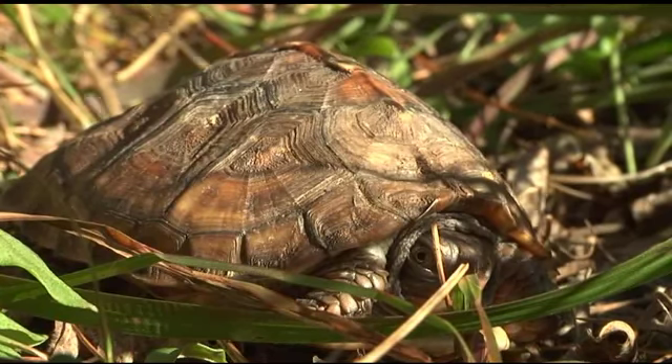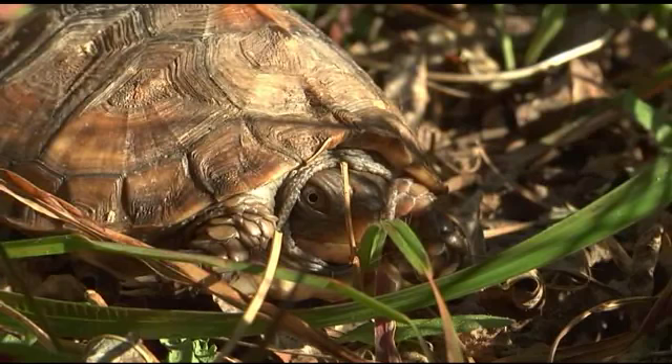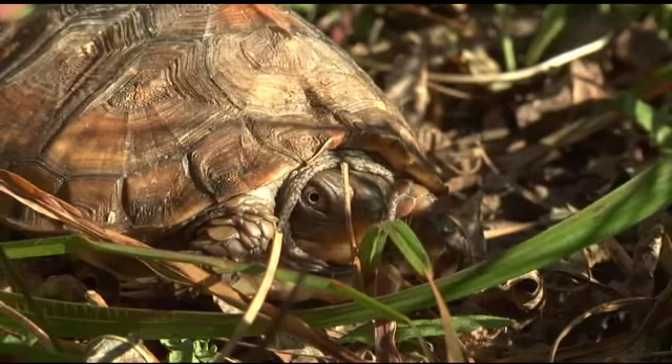Her worst concern, not involving humans, would be something like a raccoon, who is very dexterous and can pull her shell apart. But other than that, she can dig in under peat and rotting vegetation.